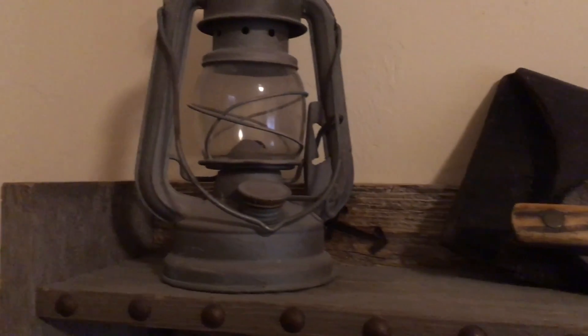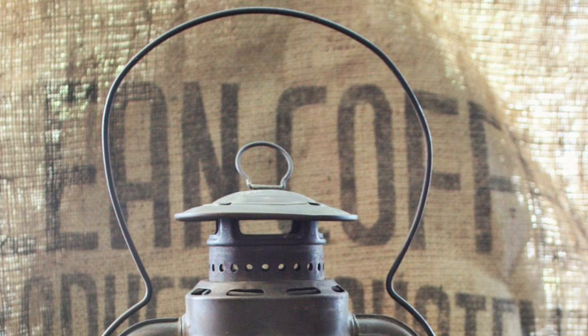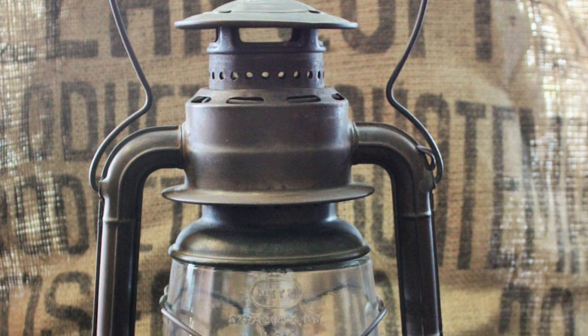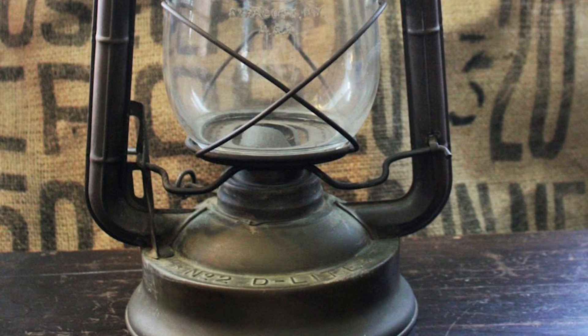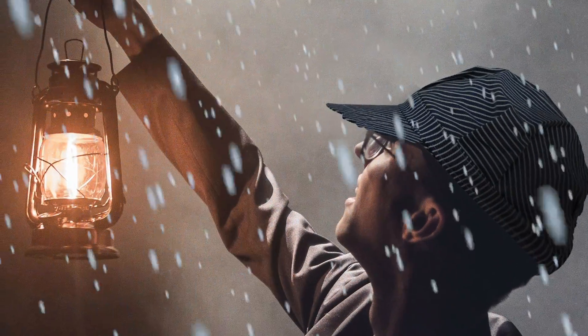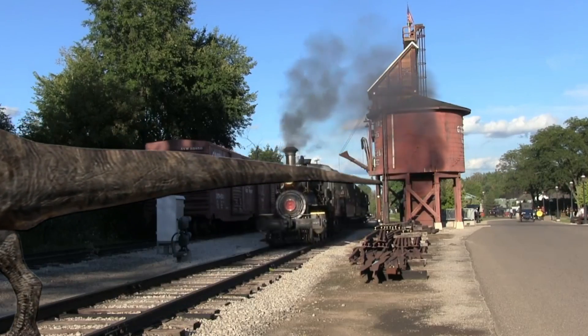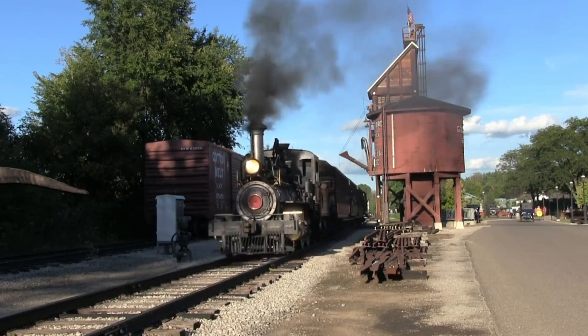The Dietz lantern was developed in 1853, especially for kerosene. When we think of the old west, it's probably the most recognizable. It could burn for up to 11 hours before having to refill it. It was perfect for all weather, as the enclosure protected the flame from going out. This design was embraced by railroad workers and anyone who needed mobility in the lighting department.